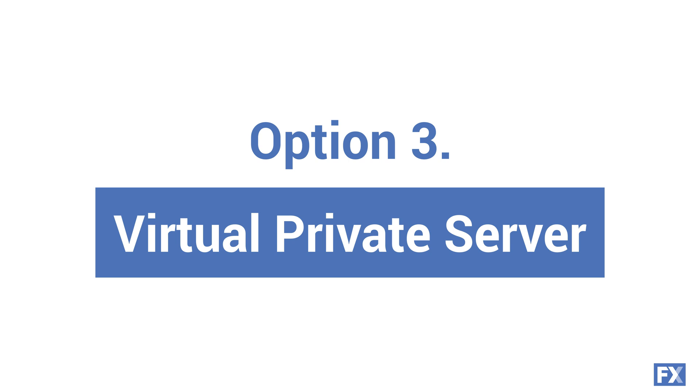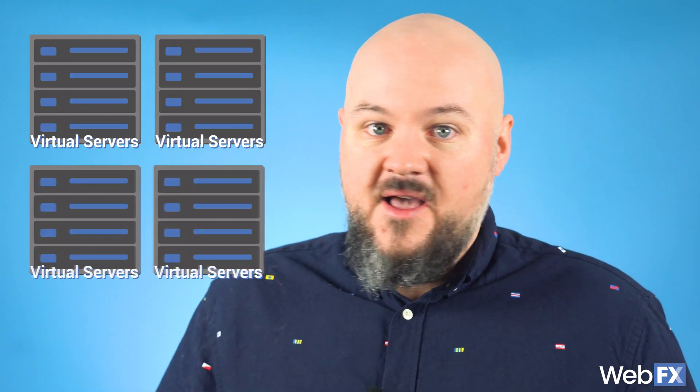There are other options if you don't think shared hosting is what your business needs. Option three: a virtual private server. Just like a shared host, you share a virtual private server, or VPS, with other websites. However, the server is separated into different virtual servers for each site. So although you share the same physical location with other sites, each site has its own little compartment.